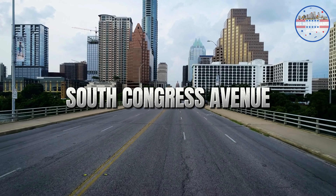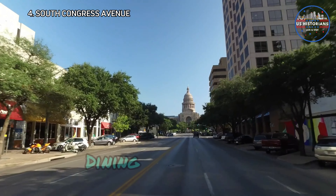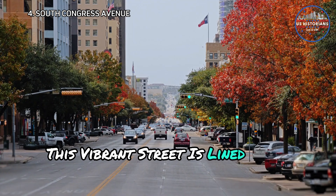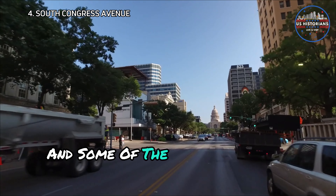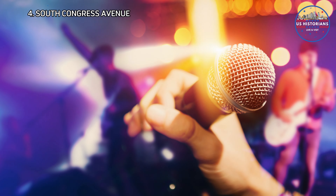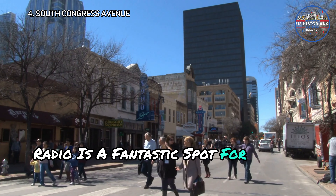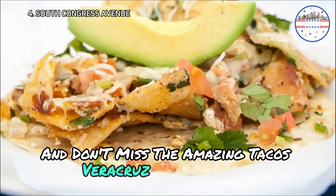Next spot is South Congress Avenue, or SoCo. It's the place to go for shopping, dining, and live music. This vibrant street is lined with quirky boutiques, fantastic restaurants, and some of the best live music venues in the city. If you're in the area, Sightseer and Radio is a fantastic spot for coffee and beer, and don't miss the amazing Tacos Veracruz truck outside.